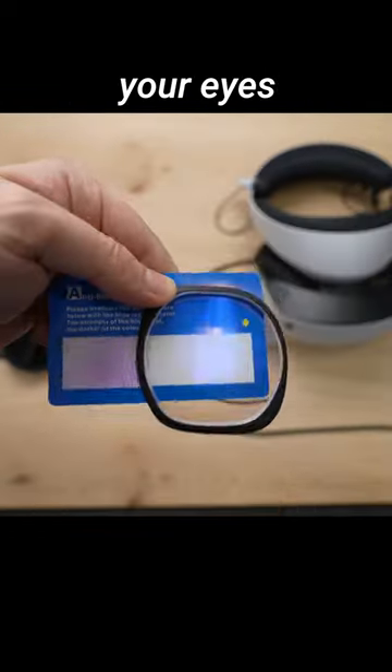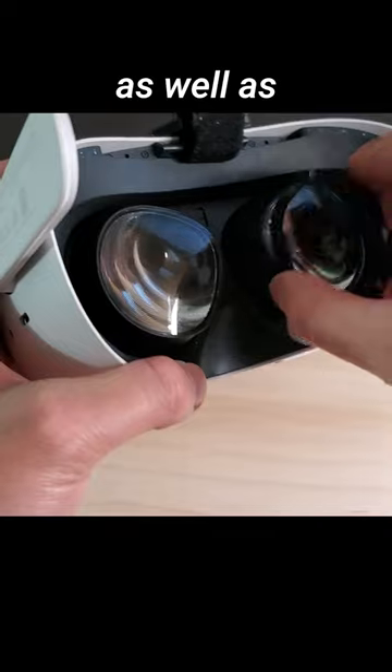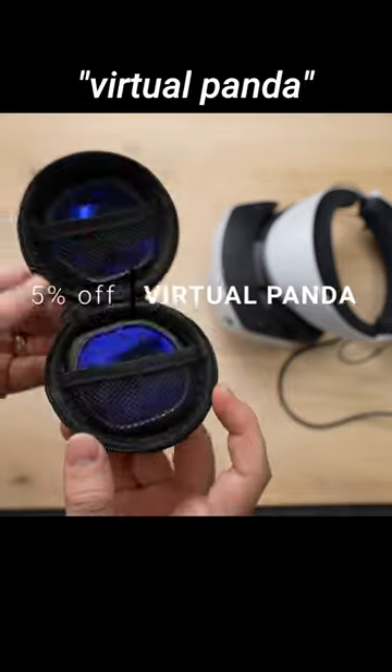Not only that, they also protect your eyes with a blue light filter. And now, VRWave has prescription lenses available for PlayStation VR 2, as well as most other VR headsets like the Quest 2. Check it out, and you can get 5% off by using my code, virtualpanda.